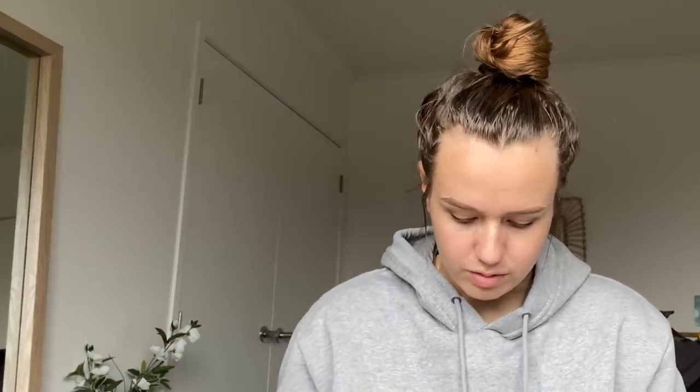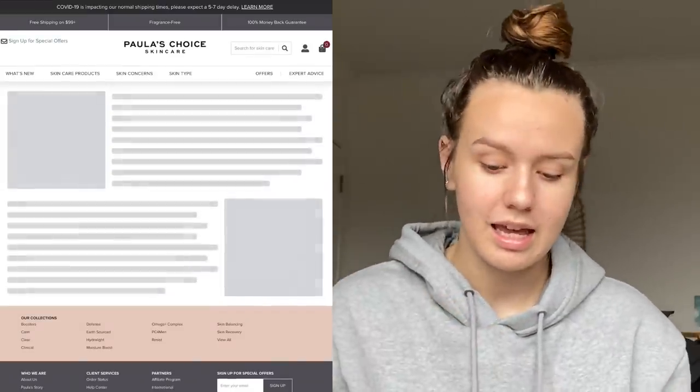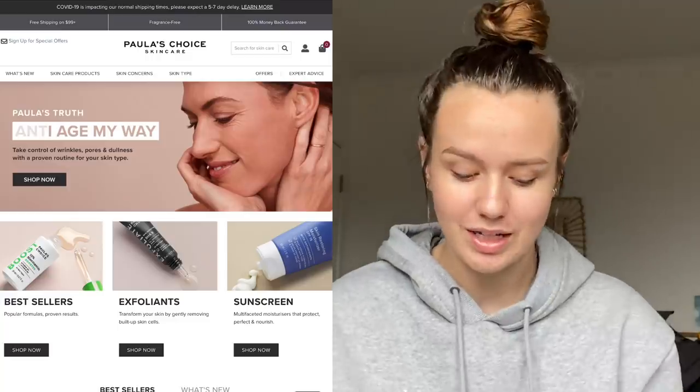I'm going to hop on my iPad and screen record Paula's Choice — me ordering the skincare. Something that's really cool about Paula's Choice is they have a routine finder, which is why I wanted to do a little YouTube video on it.